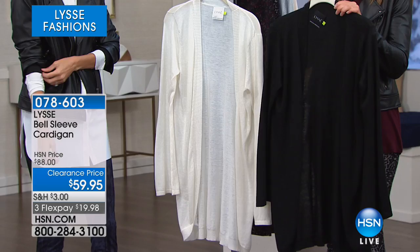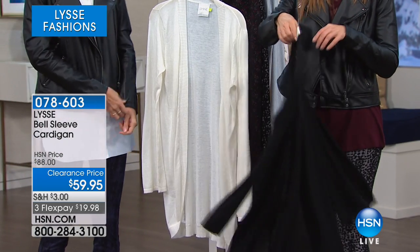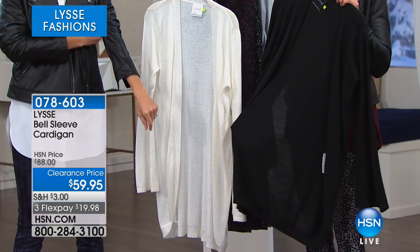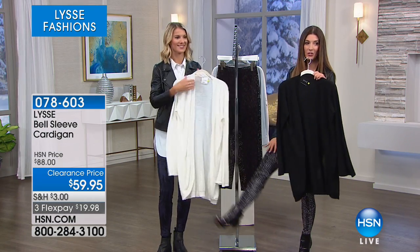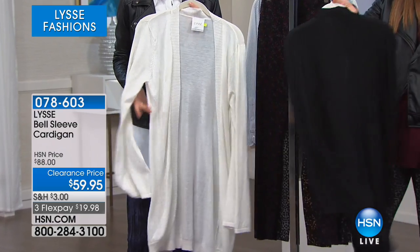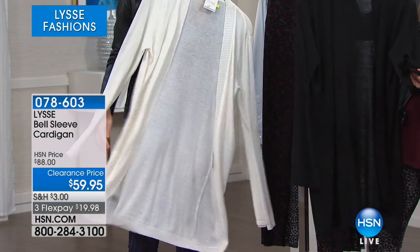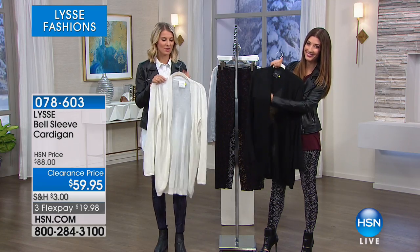Let's finish up with the bell sleeve cardigan at fifty-nine dollars and ninety-five cents. It's so pretty and we took a great big discount for you. We're saving you thirty-eight dollars, so at thirty-eight dollars you can now buy a pair of leggings because those were on sale for about the same price, and actually kind of get a whole outfit going. This is such a great throw-on-and-go cardigan.